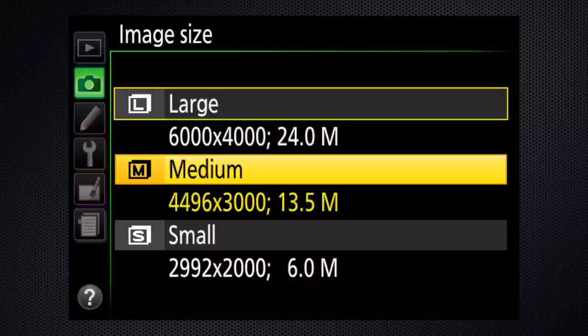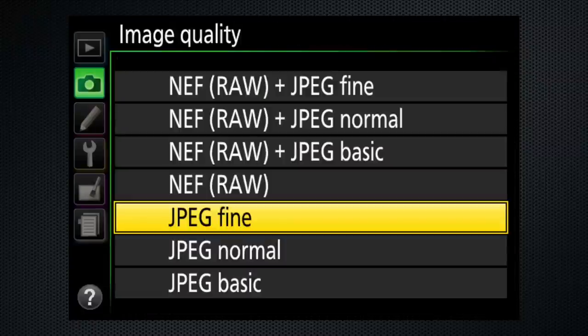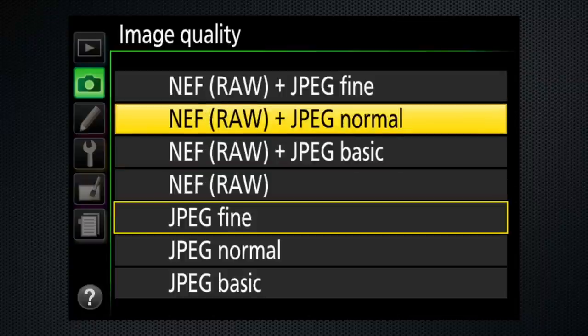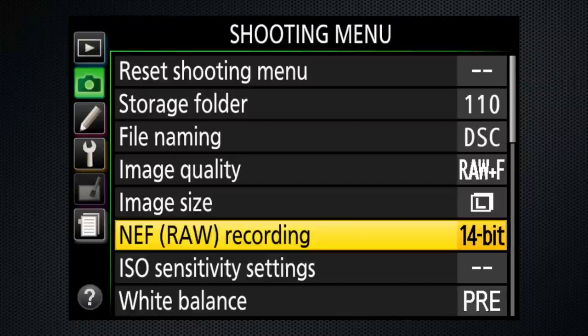Image sizes go up to 24 megapixels — you can select a smaller size, but why? File quality options include three flavors of JPEG, the standard photo file type, on their own or combined with RAW — the direct recording of data from the sensor. Those RAW recordings go up to 14-bit, and that's a good thing if you intend to work on these images in Lightroom or Photoshop.